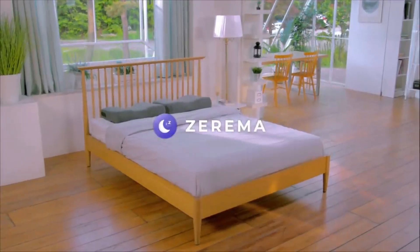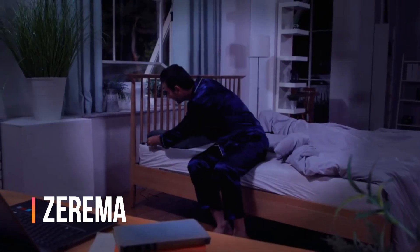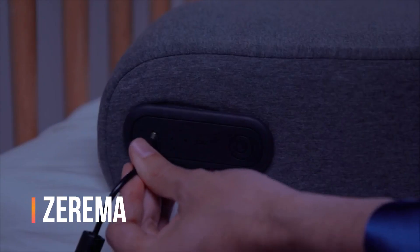Introducing Zarema, the right decision for your well-deserved sleep. But what about Zarema guarantees you'll be better rested?